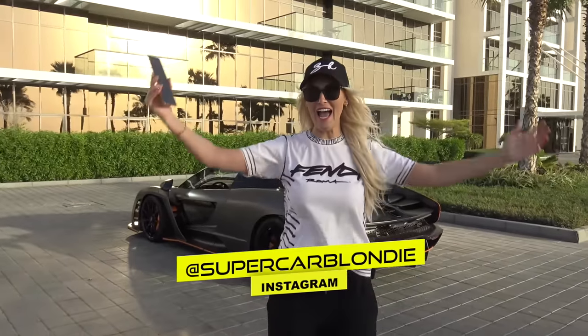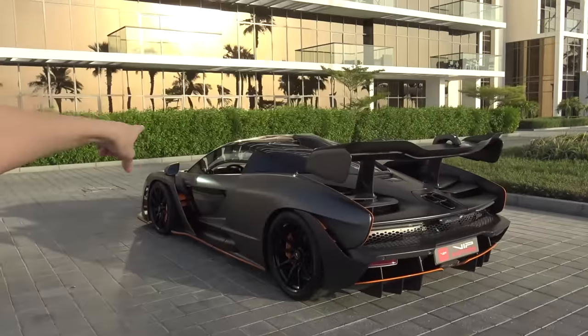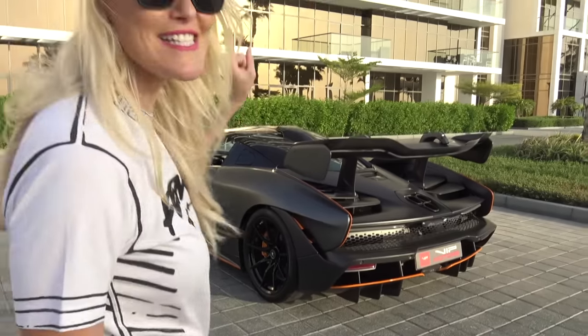What's up guys? It's SupercarBlondie and look at this beast right here. This is the McLaren Senna.